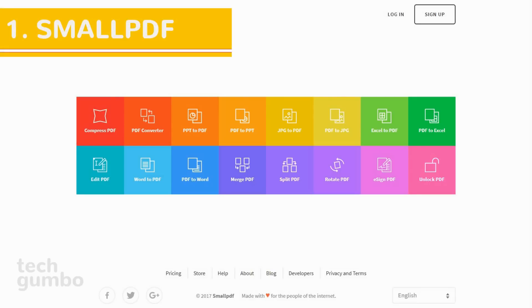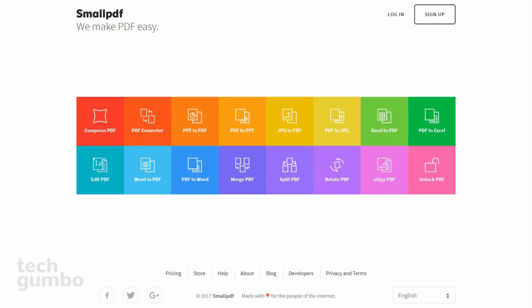Number 1: Small PDF. I can't tell you how many times I've been asked for software that will convert a PDF into a Word document or vice versa. If you have Microsoft Word or the paid version of Adobe Acrobat, this process is easy. If you don't, it can be a hassle. Thankfully, Small PDF makes it easy.